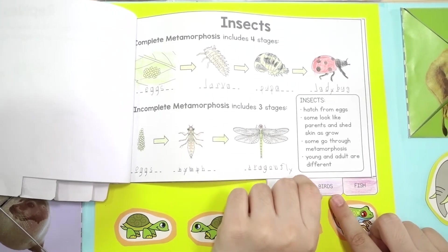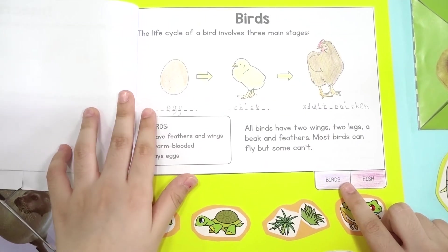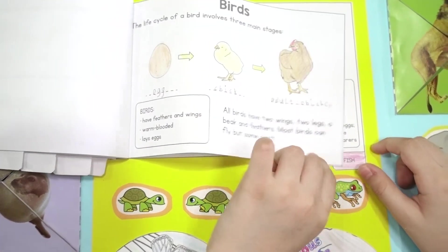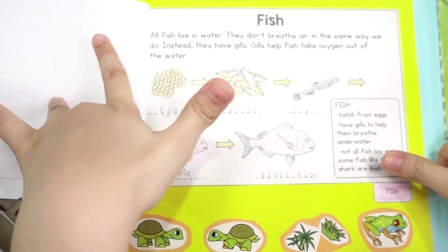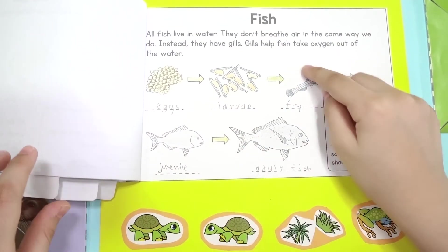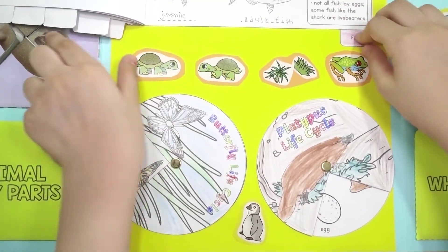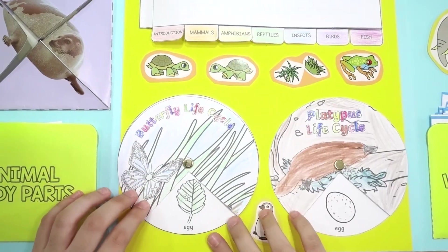And what are birds? Chicken life cycle. And the last one — fish — fish life cycle. And this one is looking like a sardine. And this is a butterfly life cycle.